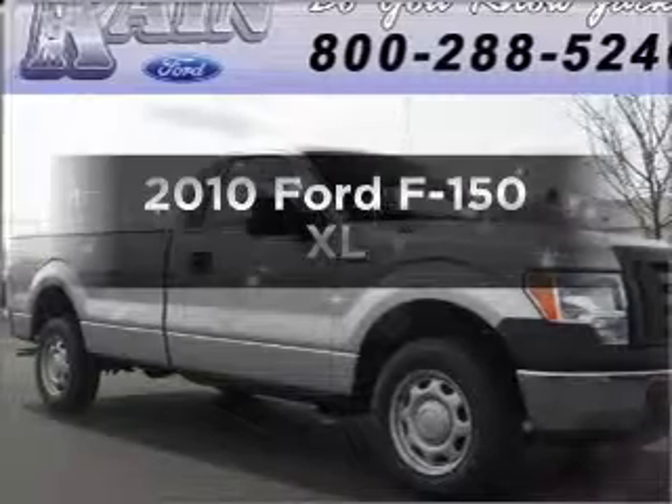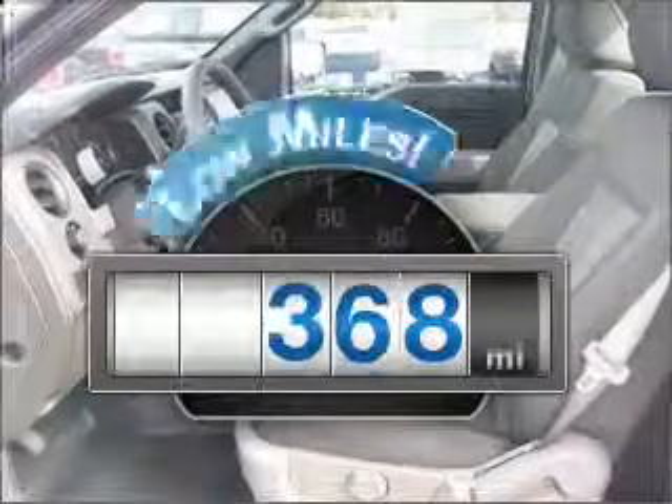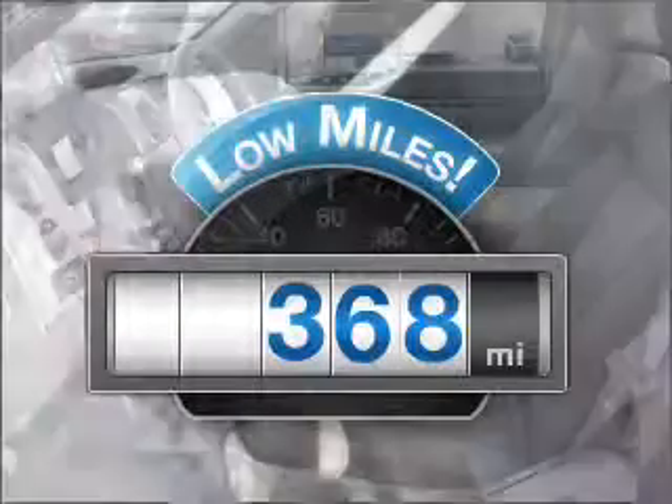Introducing the 2010 Ford F-150. This is the set of wheels you've been looking for. A low odometer reading is a great advantage among other benefits offered on this ride.